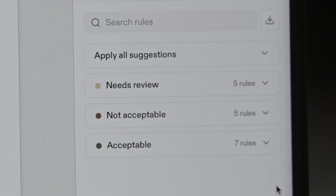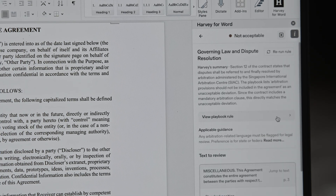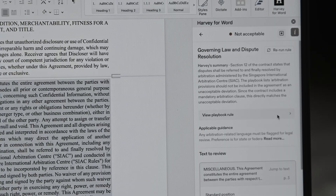Now it's ready to use in Harvey's Word add-in. This is where playbooks come to life, right inside your review workflow. When you run a playbook against a draft agreement, Harvey classifies each clause as acceptable, needs review, or not acceptable. You can click into any flagged clause to see Harvey's reasoning, review the original rule, and view the associated guidance.